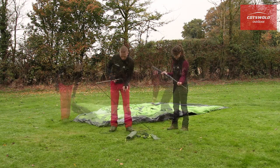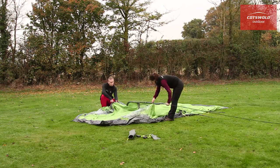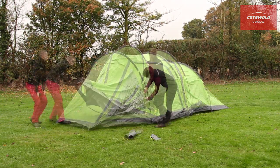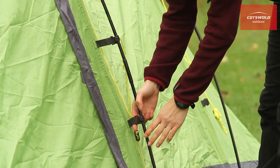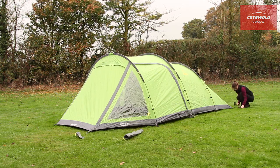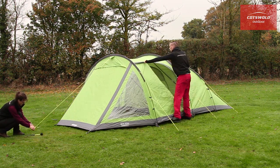The tapered 3-pole tunnel design uses PowerFlex fiberglass poles running through sleeves and clips in the waterproof flysheet, which has a hydrostatic head of 3000mm. What all this means is that you get a lightweight, stable structure which pitches all in one and keeps the wind and rain from troubling you.